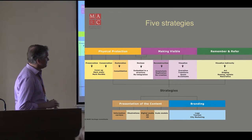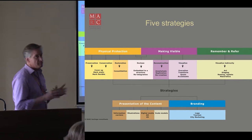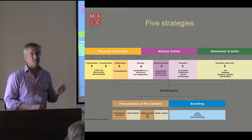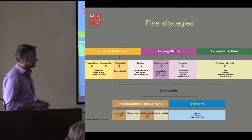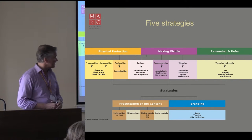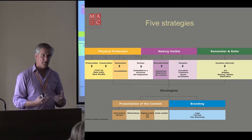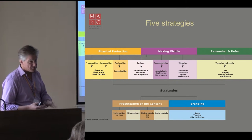Over time, I tried to come up with strategies and divided them into five main categories: physical protection, making visible, to remember and to refer — all very linked with spatial design — and then the bottom two: presentation of the content and branding. Branding is more about tourism, city marketing, logo development, etc. Presentation of content is about the information that bears on the object itself, made clear by information panels, digital media, and apps on your smartphone.